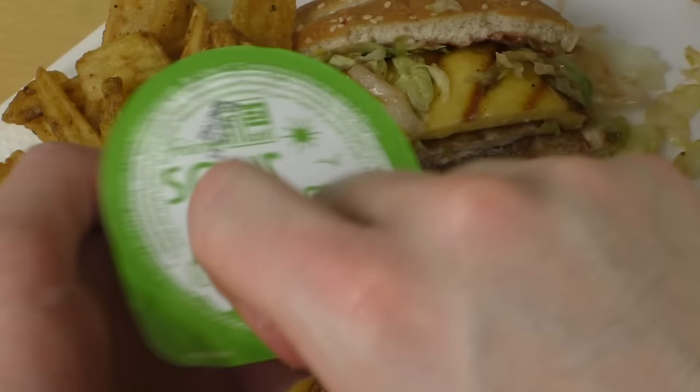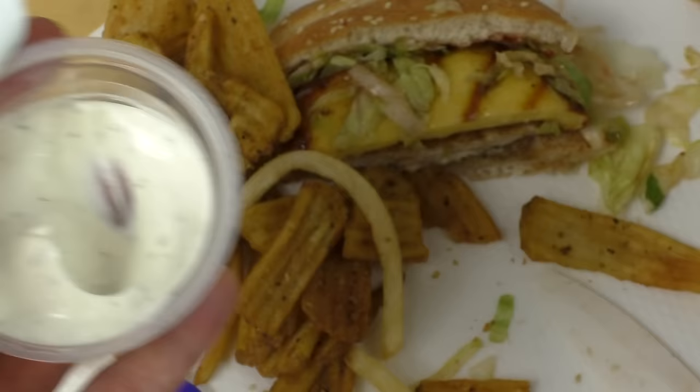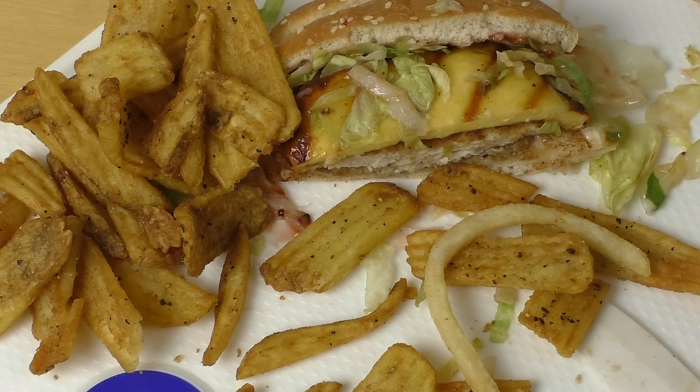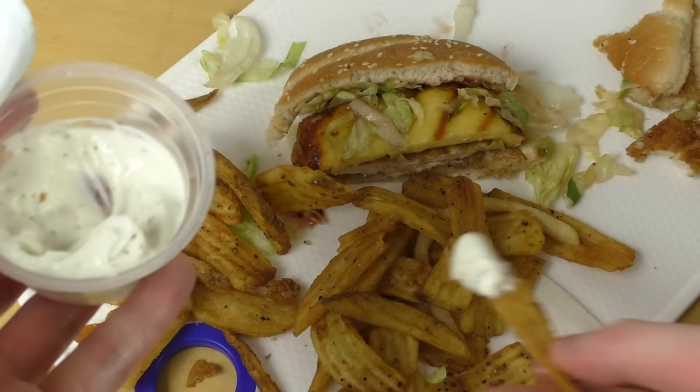Let's put them into the sour cream. This tastes good, I like the consistency and texture. I like it more than the potato wedges from McDonald's — this one is cooler.